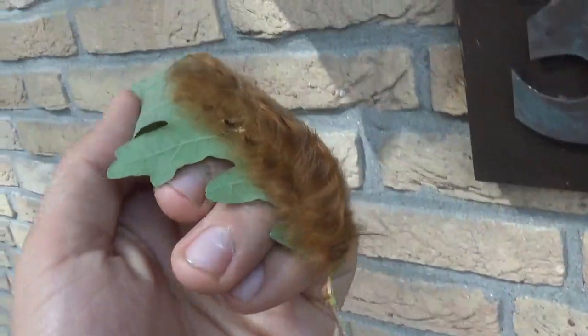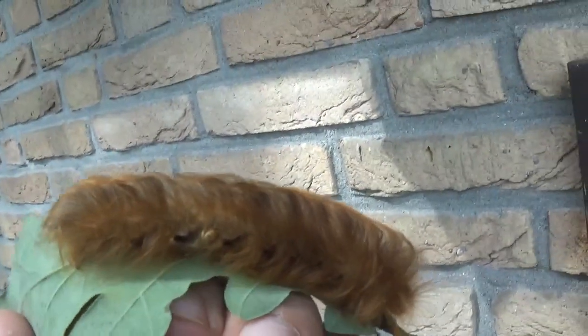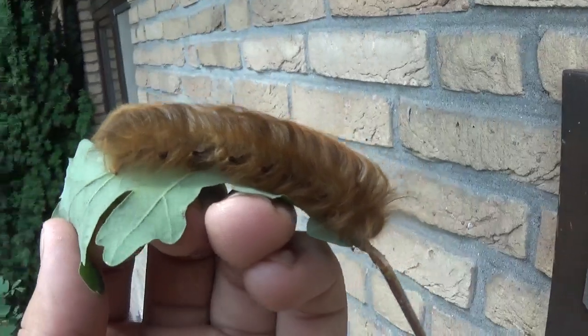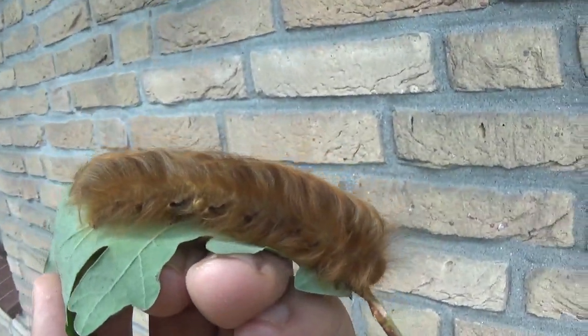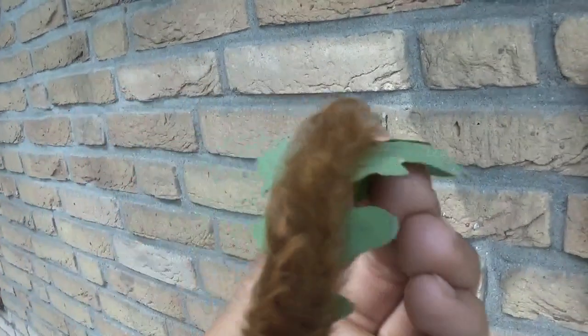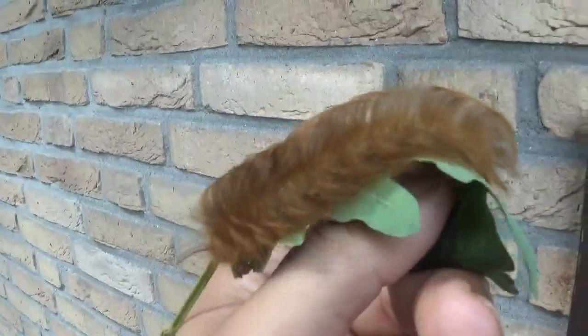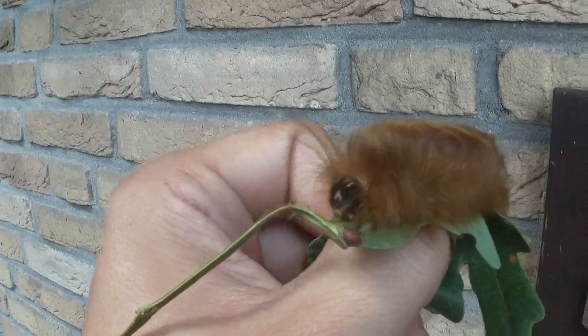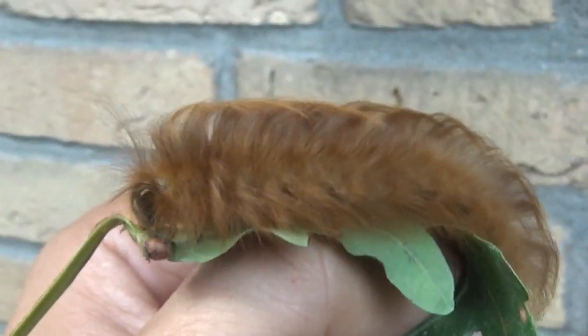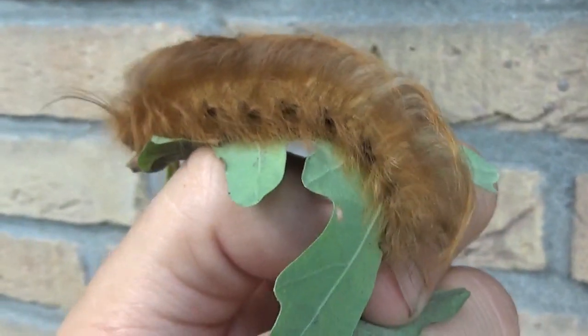Hello everybody. Do you remember these extremely hairy dudes that I was breeding? The Philotherma Yaccus. Well, they just shed their skins to the seventh instar, which is not the final instar because they have eight instars in total. Despite that, I thought it would be nice to show you my progression because these caterpillars are starting to look really nice and unusual.